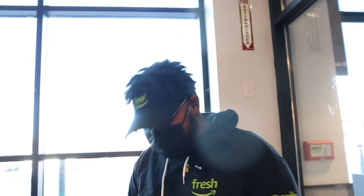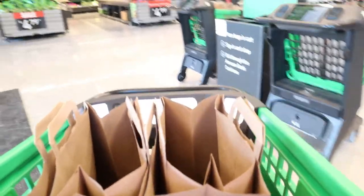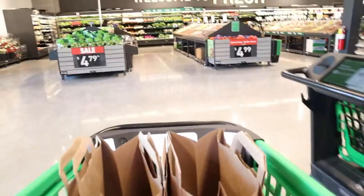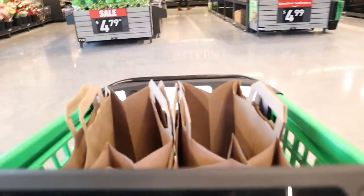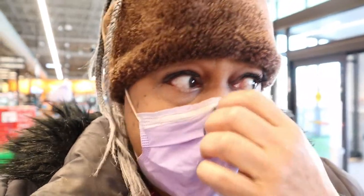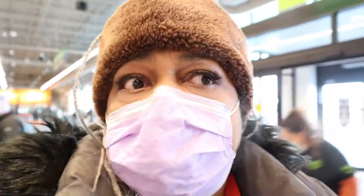Thank you, Jalen. So that was nice of Jalen. Let's get started with our shopping and see what they have. I'm going to pick up a couple of items — I just want to see how this cart works. I've never been in an Amazon Fresh store and just wanted to have the experience.